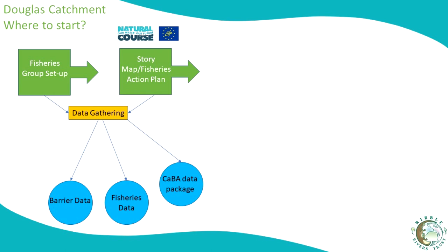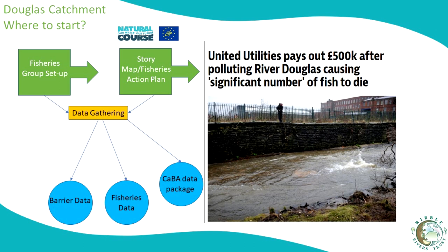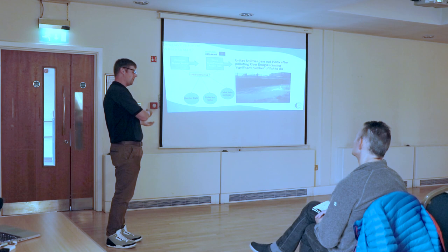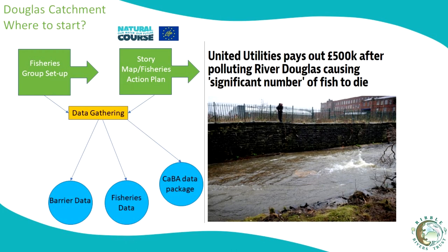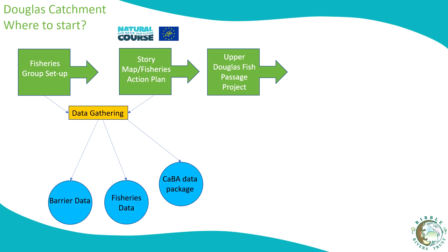We were still making plans without funding when it just so happened that United Utilities had a failing on one of their infrastructures in the upper Douglas, leading to a number of fish dying near Rivington Reservoir. This resulted in £500,000 coming to the River Douglas Partnership to do work on improving fish passage in the upper Douglas. You could say that's lucky — not so lucky for the river — but in terms of a funding opportunity to make an impact, it's been very good for us. That gave us a chance to do something: the Upper Douglas Fish Passage Project.